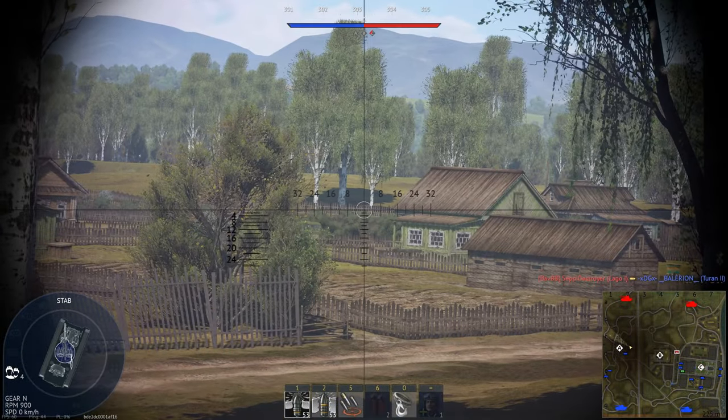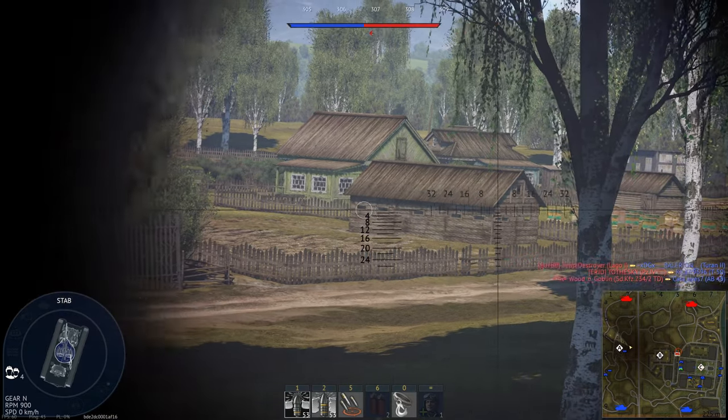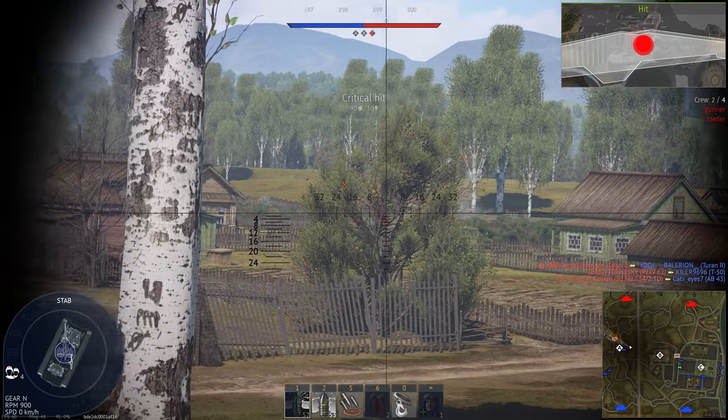Alright lads, today we're going to be talking about the ammunition fired from tank guns, covering everything from WW2 to the present day. But before we start, we need to cover a few basics.